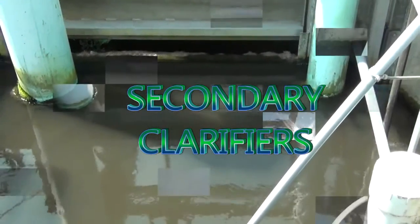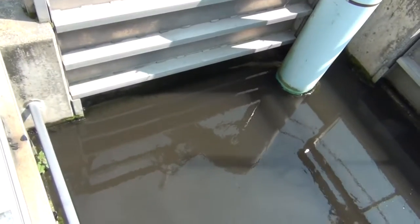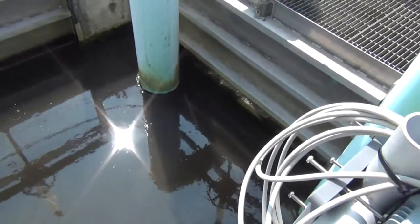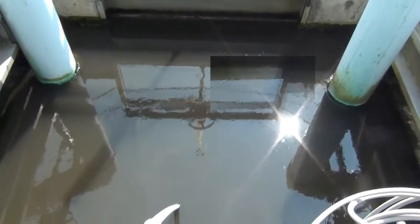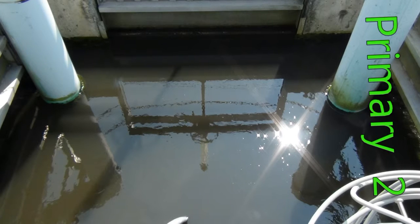Flow coming from the two trickling filters is split by the distribution box and sent to two secondary clarifiers. A variable amount of flow is also sent back to the primary effluent wet well to recirculate the water through the trickling filters. On average, every gallon of wastewater that comes into the treatment plant is pumped two times through the trickling filters.